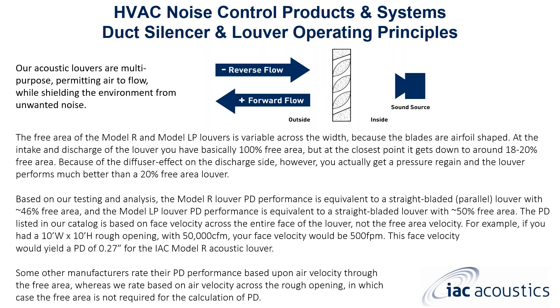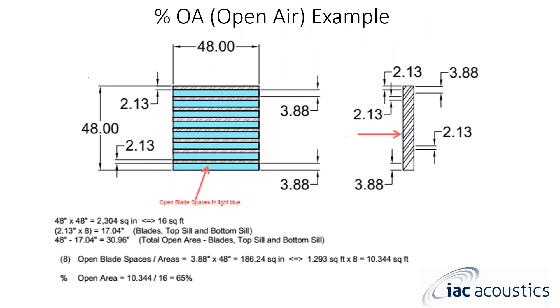Some manufacturers rate their pressure drop performance based on air velocity through the free area. At IAC, we base our louvers on performance — meaning air velocity is based on the rough opening, and free area is not required for the pressure drop calculation. When looking at percent of open area: if you take a rough opening of 48 by 48 inches, that is 100% free open area before a louver is placed in it.